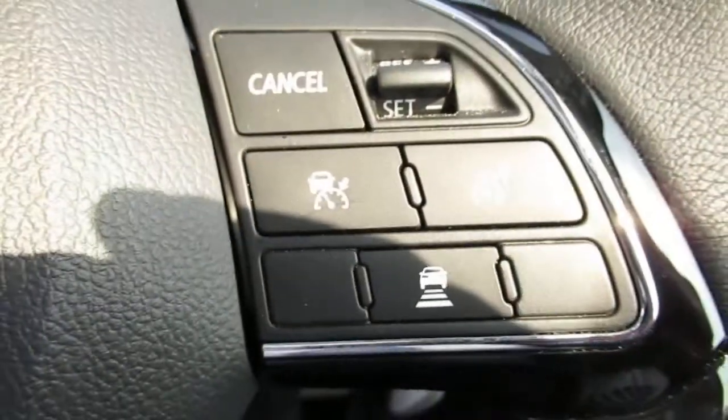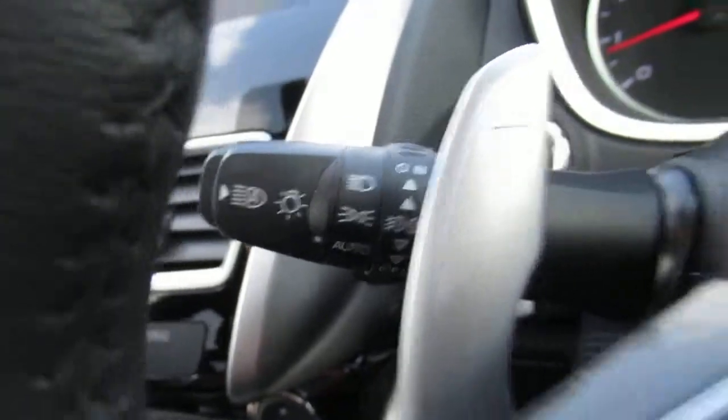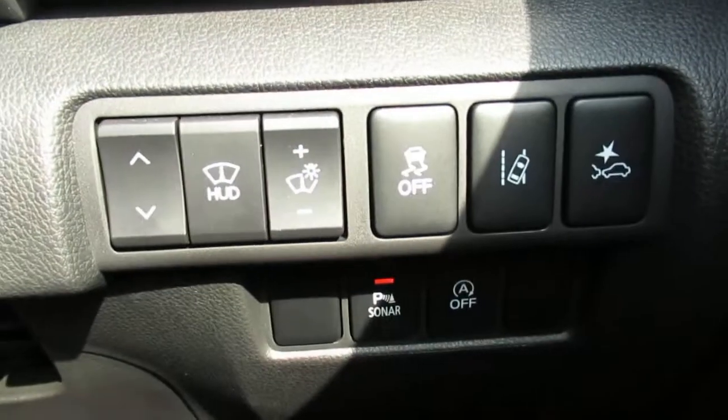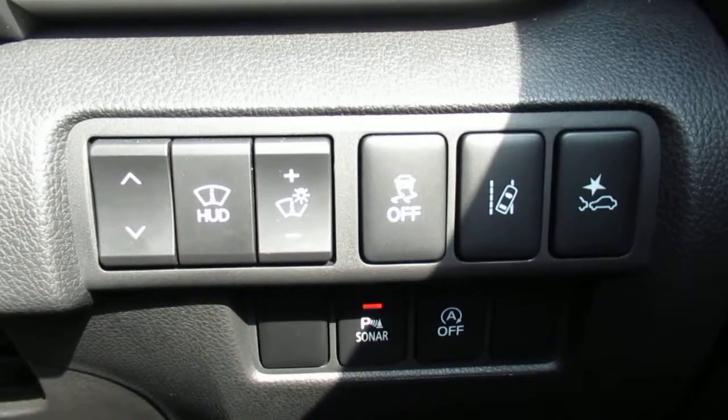We have cruise control with speed limiter. That's our light control with auto lights and our wiper control with auto wipers. Various driving buttons and assistance buttons.